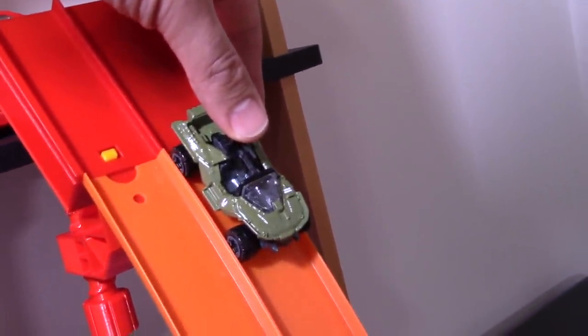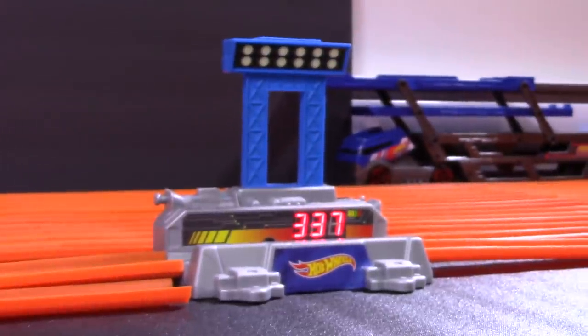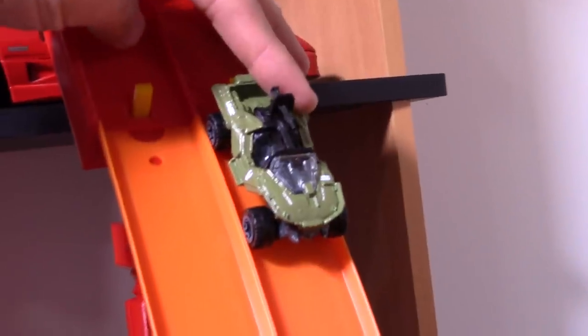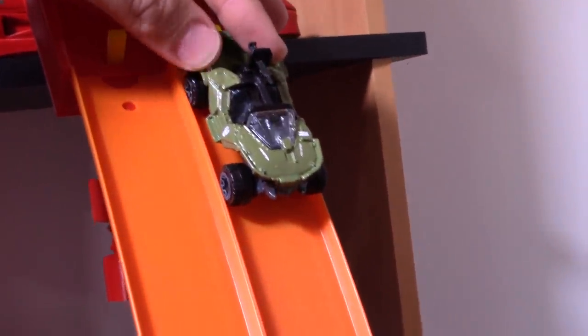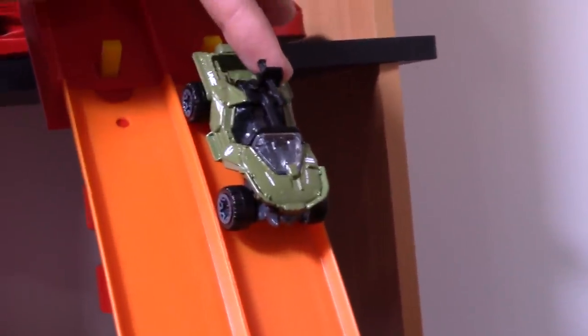But let's see — here we go, on your mark, get set, go! 337 — not very fast. Alright guys, I'm just holding it on the track now. 337 on its first run. We'll put it down for run number two — not bad for a car that can barely fit on the track.